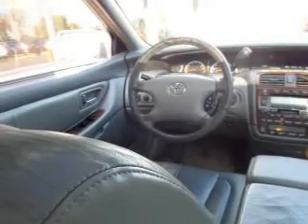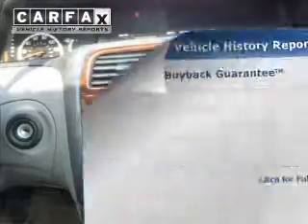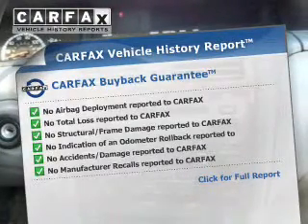Front ventilated disc brakes, daytime running lights, and anti-lock brakes. Rest easy knowing this vehicle comes with a Carfax Vehicle History Report from Carfax,